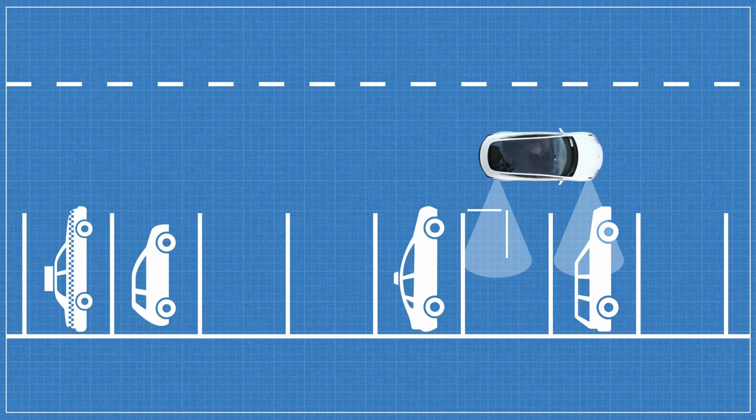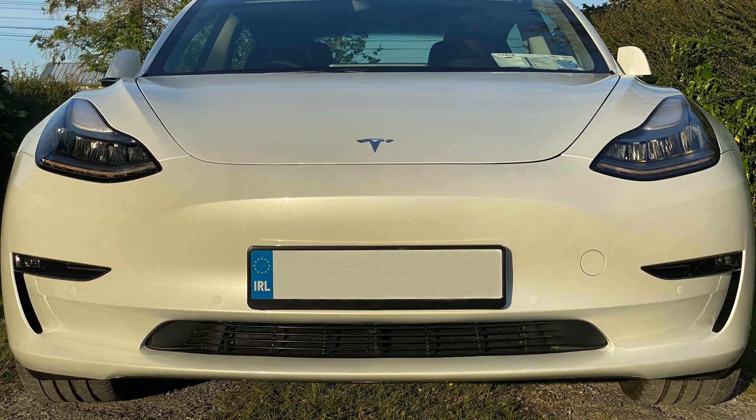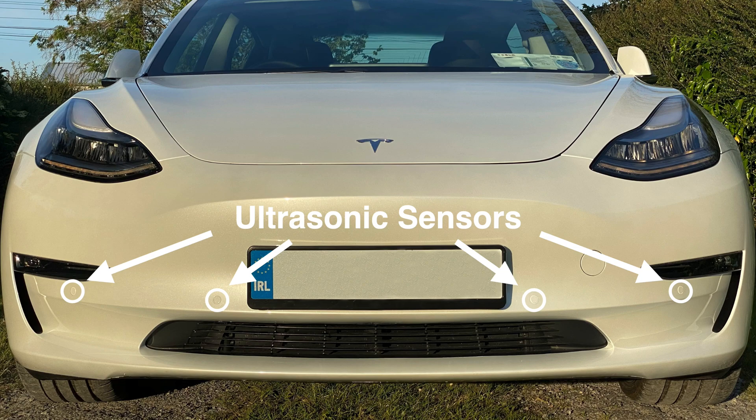Unlike Auto Park, Summon does not have the capacity to identify parking spaces, but like Auto Park, it does use the ultrasonic sensors to determine the vehicle's position relative to any surrounding obstacles.